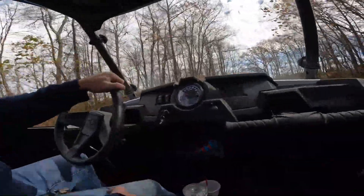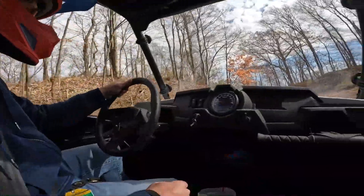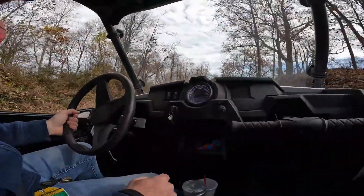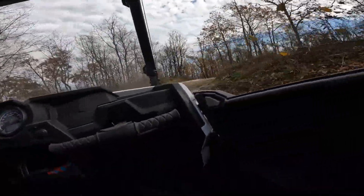You gave me a heart attack! Don't give me a heart attack — that's not cool.